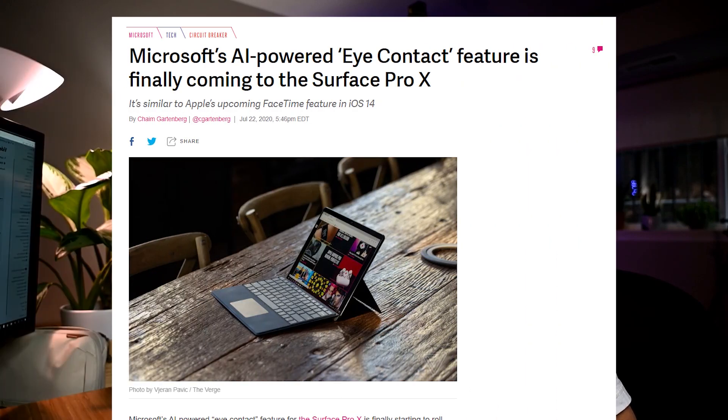Eye contact is so important that companies like Microsoft are developing AI tools to scan the image, pull out your eyeballs and rotate them as if they were looking directly at the camera. But wouldn't it be nice if we didn't need crazy AI and uncanny valley looking eyeballs to make eye contact during Zoom calls?